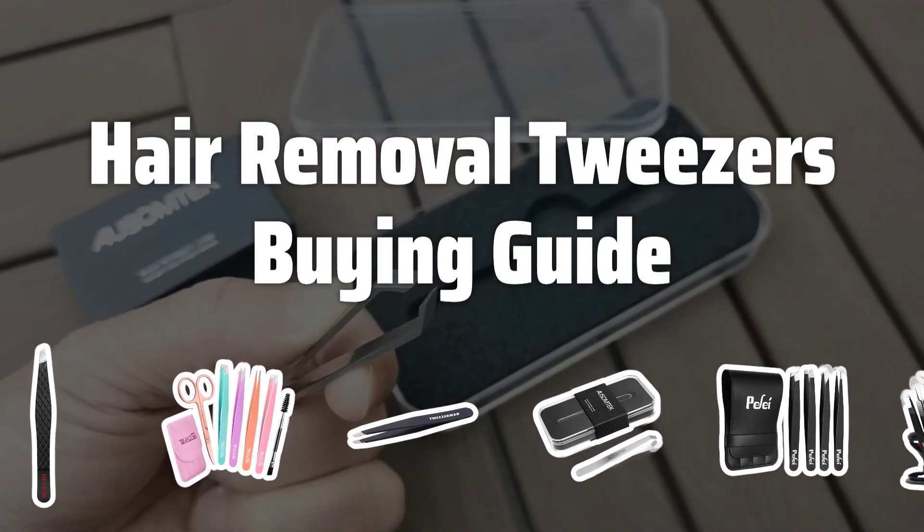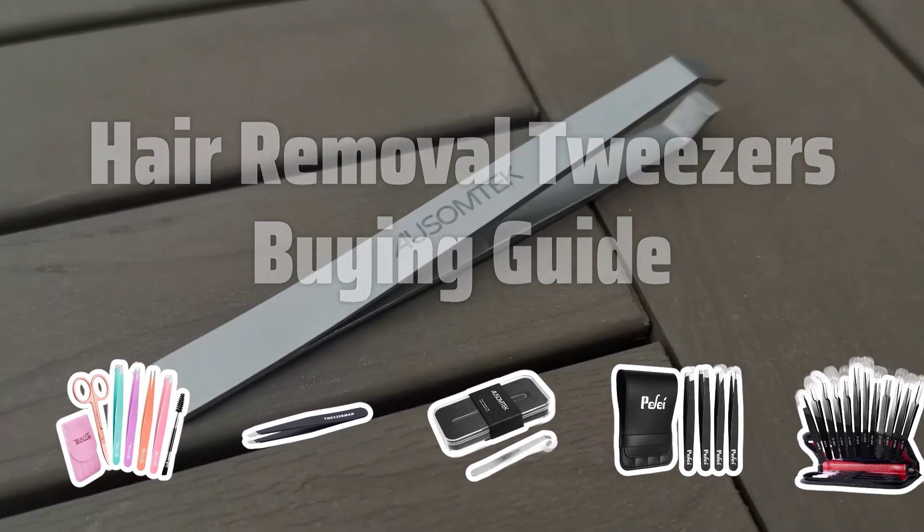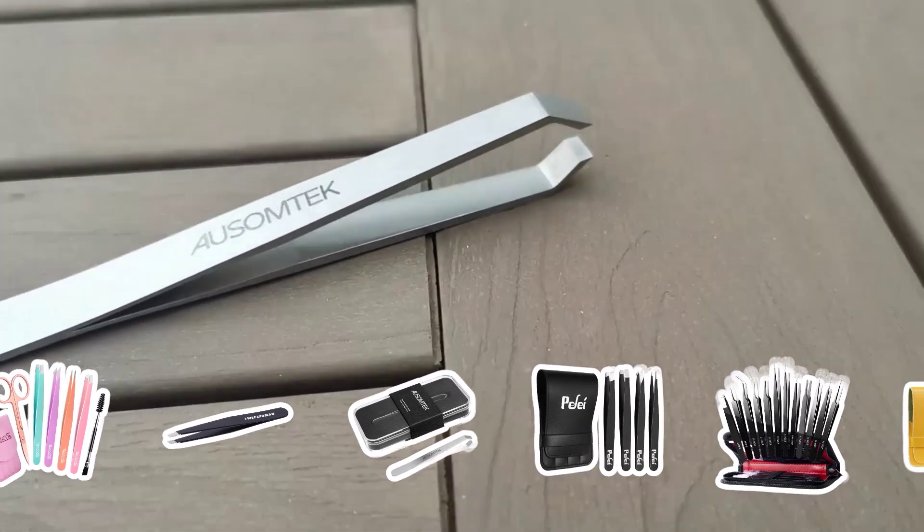Whether it's for your face, eyebrows, or body, we've got you covered with the best options out there. Let's jump right in and find the perfect tweezers for you.